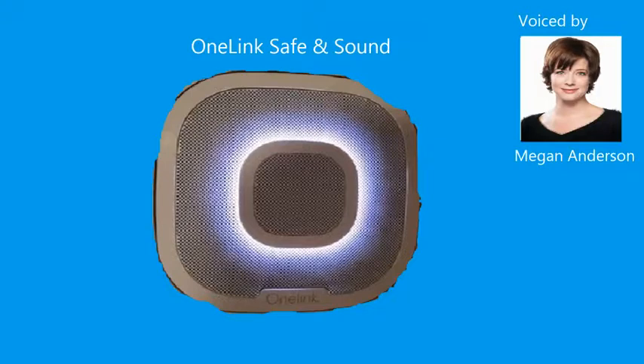Evacuate. There's fire in the guest bedroom. Evacuate. Evacuate. There's carbon monoxide in the guest bedroom. Highest carbon monoxide level was 0 ppm. The testing is complete.